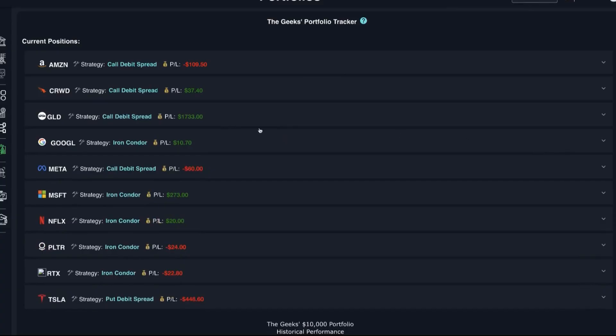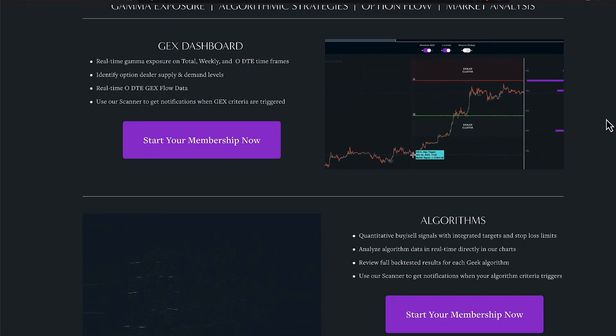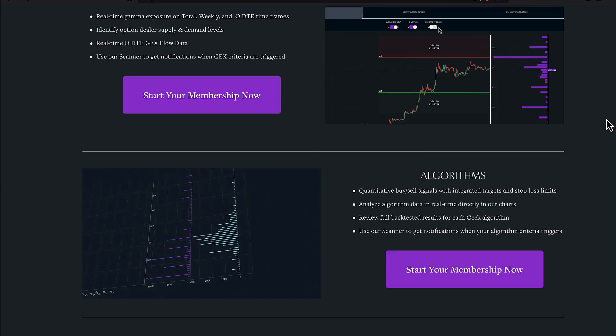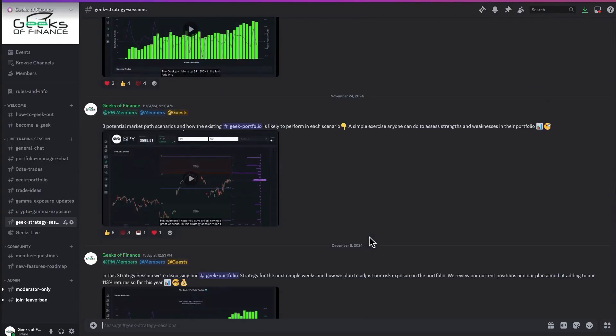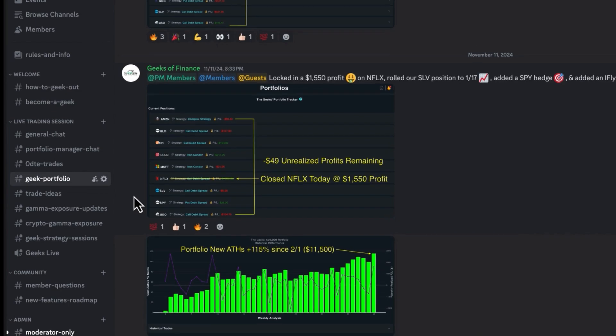If you want to track our trades in real time as we manage our options portfolio, you can become a member at GeeksOfFinance.com. You can also get a sneak peek of what we're trading right now by checking out our community Discord absolutely free. I'll put links in the description below to both of those so you guys can take a look.